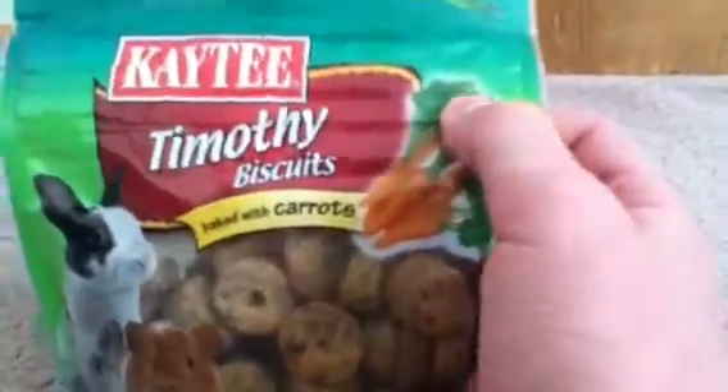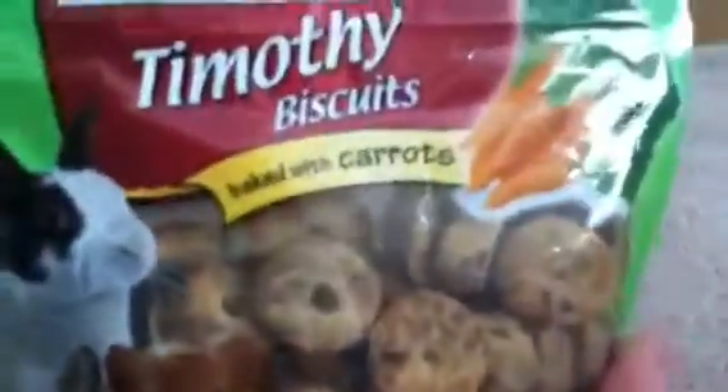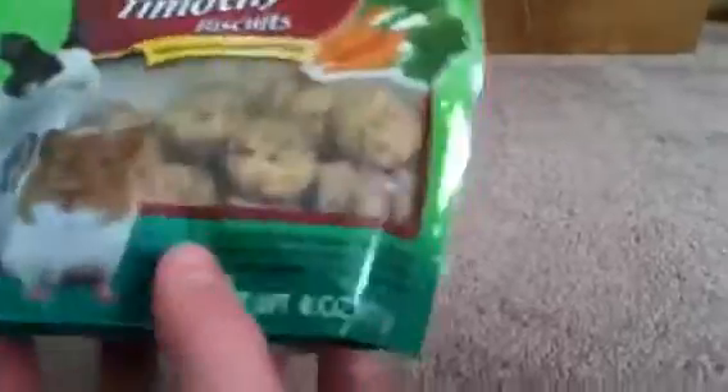Another prize you will be getting is another treat: KT Timothy biscuits baked with carrots. These are a very good treat for the Timothy hay content for your guinea pigs. But I did not realize, because I have been feeding these to my hamsters, it does have salt. So it cannot be the best for your small animal, but it is fine as an occasional treat around every two weeks — that's what I was giving to my hamster.